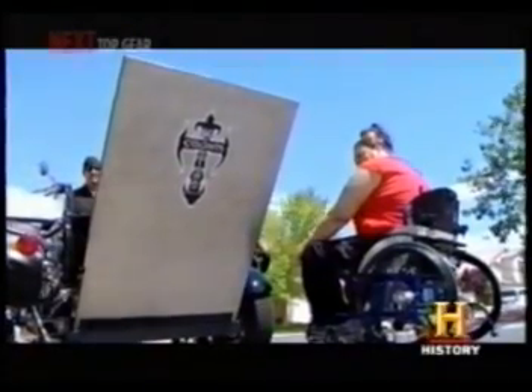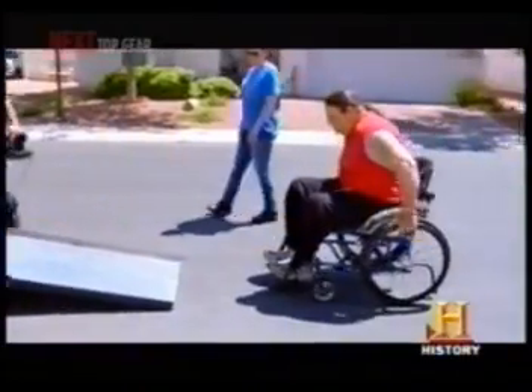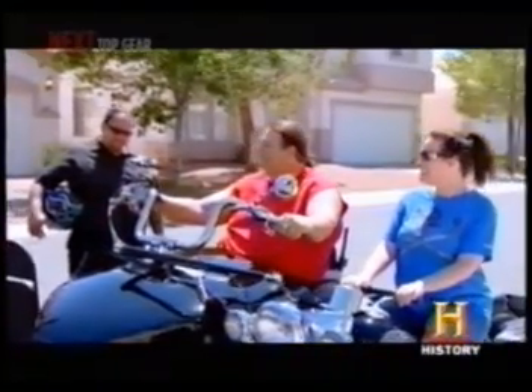He built it with an actuating ramp door and moved all the controls over to the sidecar portion, so Tommy can ride his chair up into the sidecar and go get in the wind and ride. This may be the dumbest question of the century, but who feels like riding?